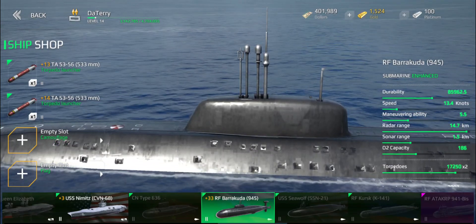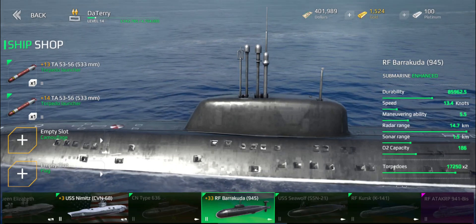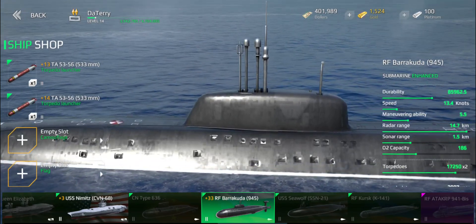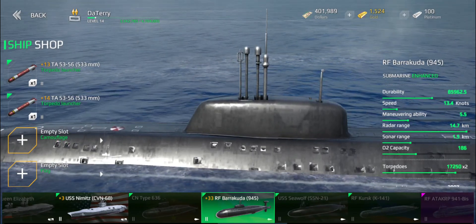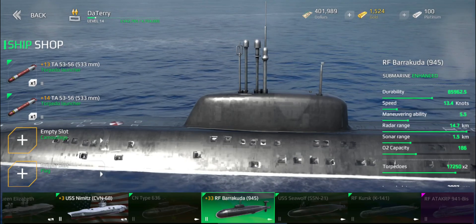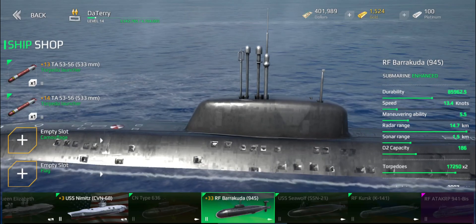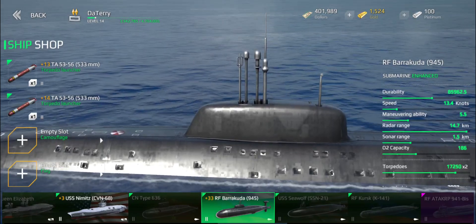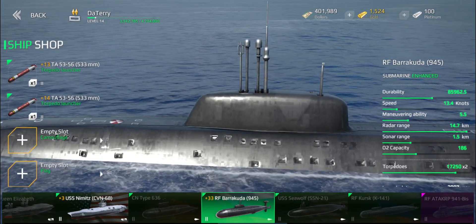One last mechanic to explain, also in terms of upgrades: submarines have an O2 capacity, which is rather ridiculous given that these were nuclear submarines, which had unlimited O2 capacity by literally recycling the air and not having to take on fuel for years and years. But in-game, there's an O2 capacity mechanic, which means that as soon as your oxygen runs out, you need to surface. And when you're on the surface, you very much can be hit by missiles and everything else. So you really want to upgrade that first, because in stock these things are pretty useless unless their O2 capacity gets upgraded.